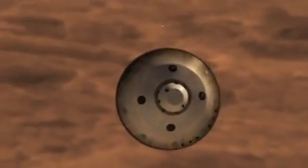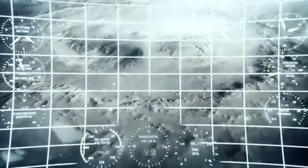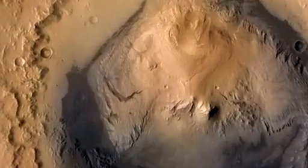Then, at 1,000 miles per hour, the chute opens, slowing the spacecraft below the speed of sound. Next, the heat shield is jettisoned, and Curiosity begins looking for the surface with landing radar that lets onboard computers know how far she is above the ground.